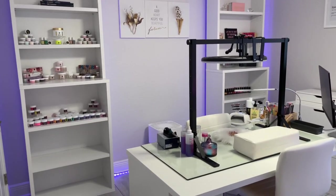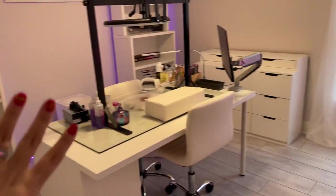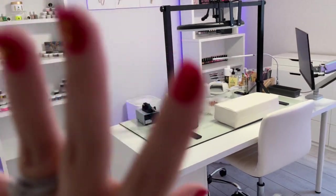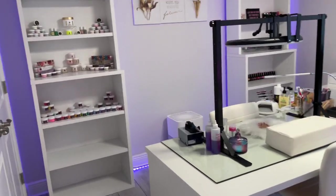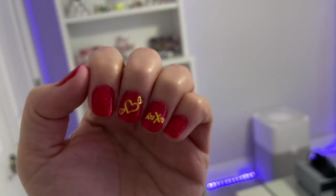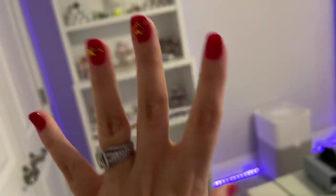Hi beautiful, welcome back to another video. Today's video is going to be me showing you around the nail room and showing you the products. I got a couple of questions on the stuff that I have in the nail room, so I'm going to try to help you guys out and kind of show you around. Check out my nails — they're so short, I'm not used to that. I'm doing my nails tonight.